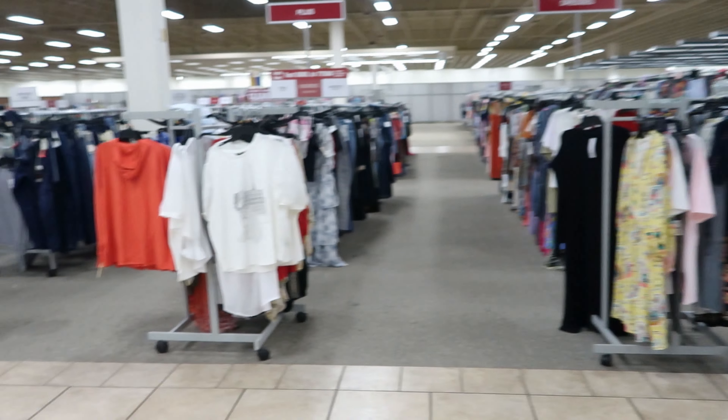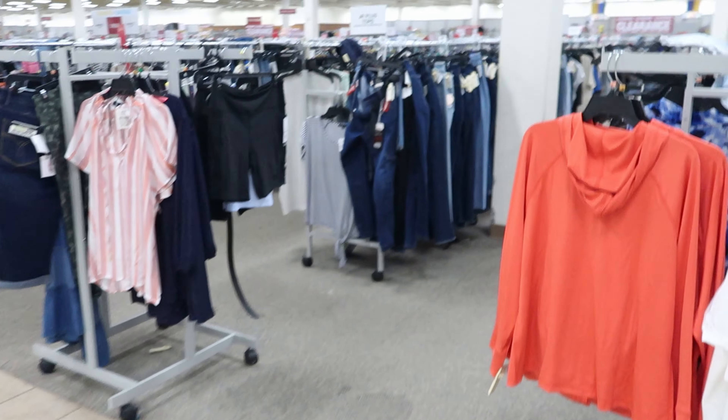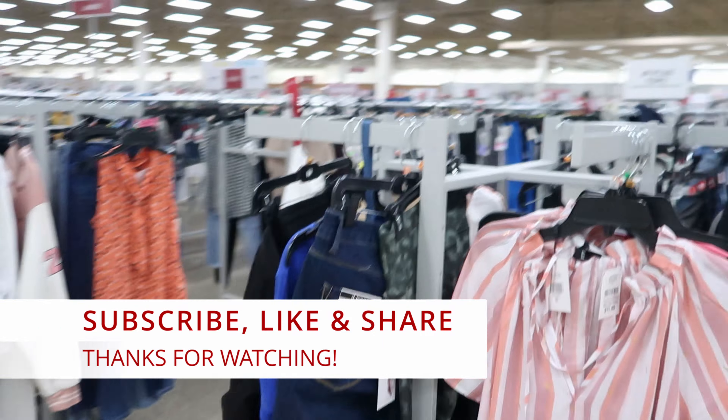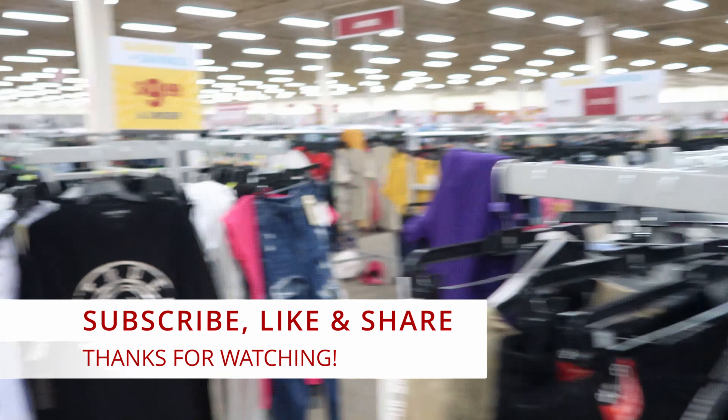Well guys, I guess that's going to do it for me here in Burlington. I just wanted to see what new shoes they have put out. Don't forget to like, comment, and subscribe. Share this video with your friends and family, and I will see you guys in the next video. Bye!